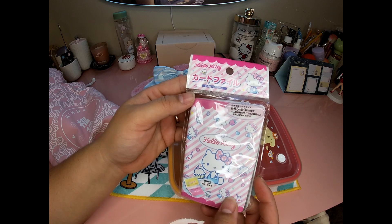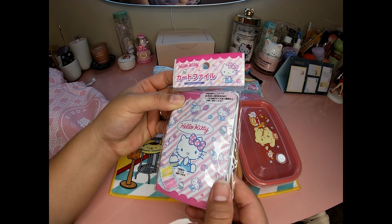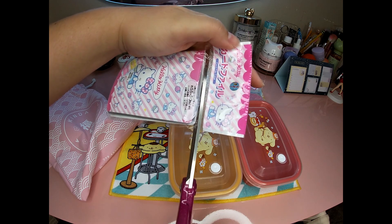Okay, card file case. I guess you can put some kind of cards in here — gift cards, credit cards. It's cute.